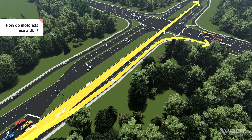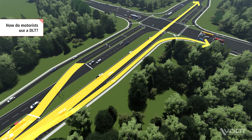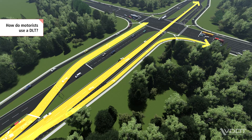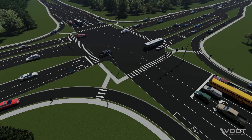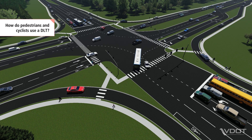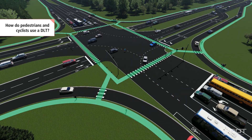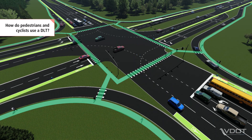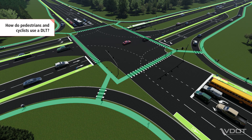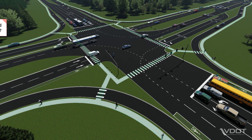To turn left, motorists cross to the opposite side of the street at a signalized crossover and then proceed to the main intersection to complete the left turn. Pedestrians and cyclists can also navigate a DLT. Pedestrians use marked crosswalks to safely cross the intersections. Cyclists have the choice to either navigate the intersections using crosswalks and pedestrian paths, or if they're more comfortable, cyclists can follow the same paths as vehicles.